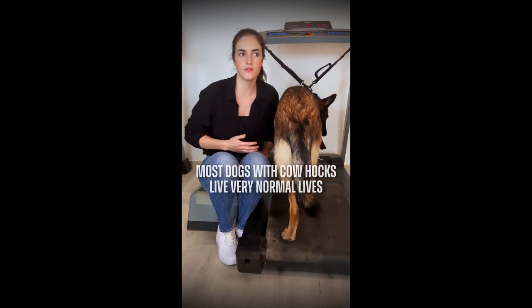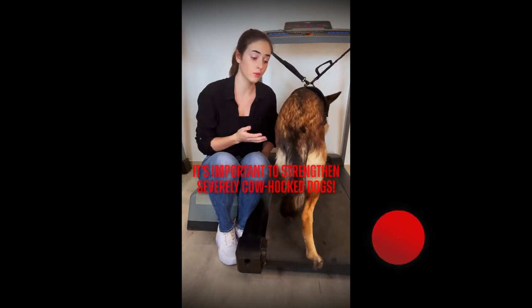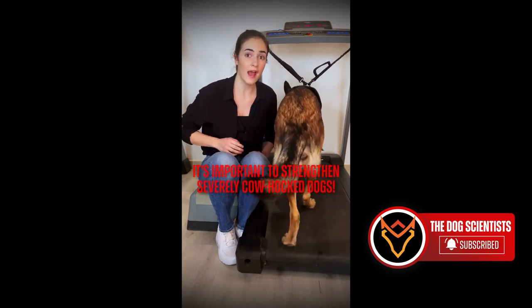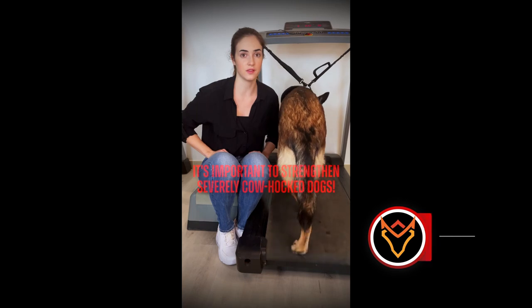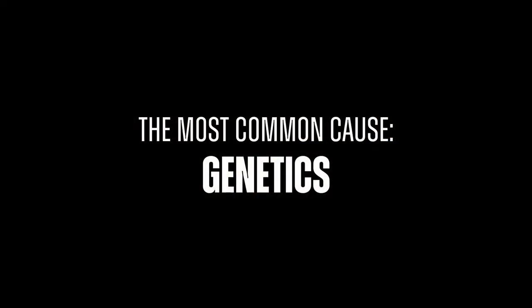Most dogs with cowhocks live very normal lives. However, severely cowhocked dogs may struggle with weakness in the hind legs, causing them to tire more easily when they walk and they may not move with as much efficiency. There can be several reasons why a dog might develop cowhock legs. Let's start with the most common cause: genetics.